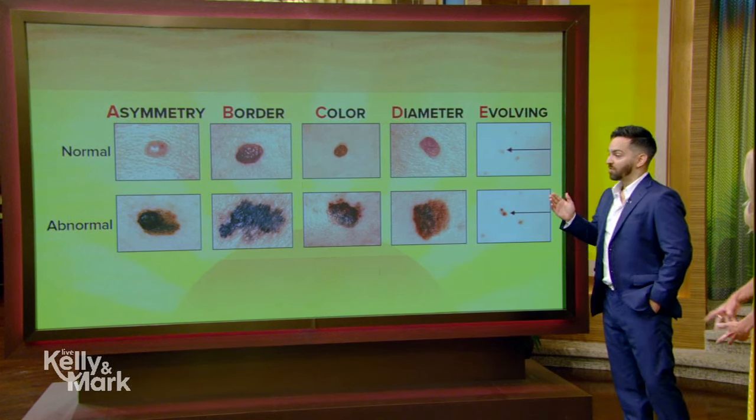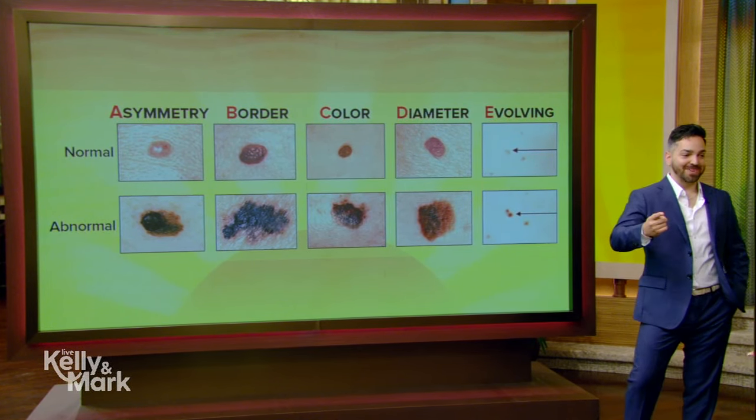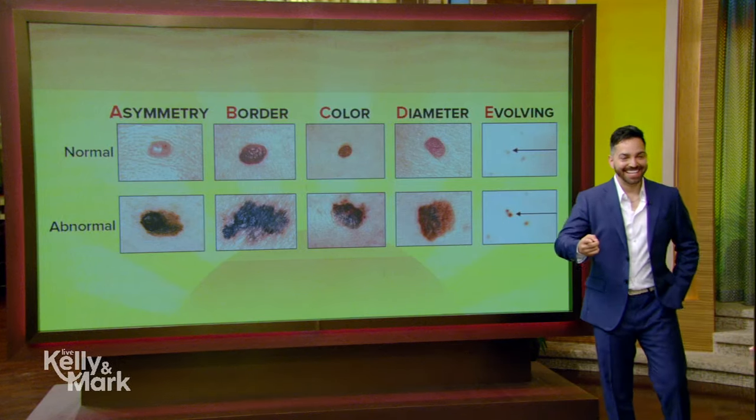Let's talk about how to identify skin cancer. When we look to identify skin cancer, the most common one we want to identify is melanoma. So let's walk through the ABCDs of melanoma — and now there's an E, and there's actually another one I want to talk about today. We'll call it F, even though it doesn't fit perfectly — we'll make it fit.